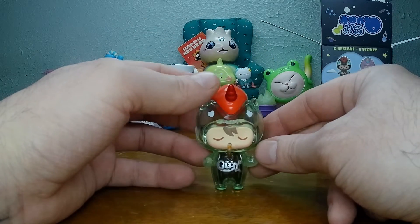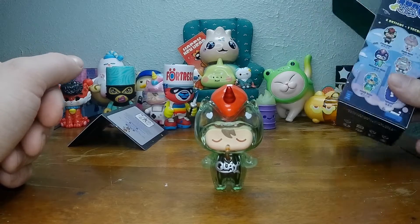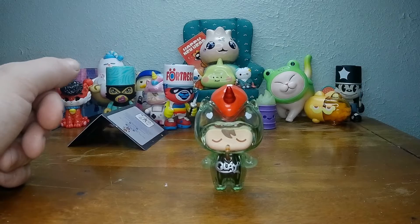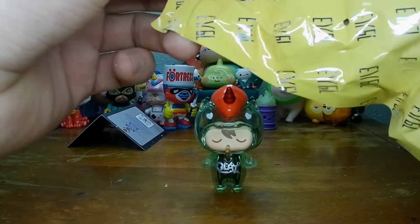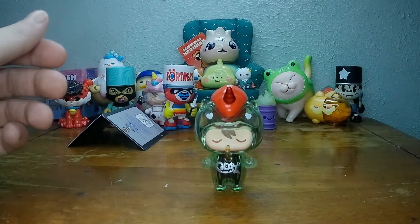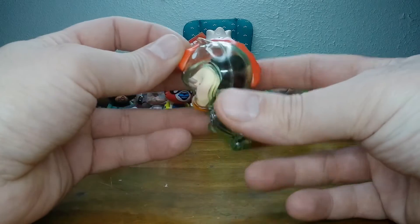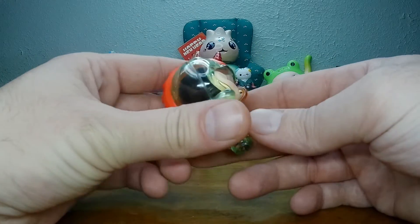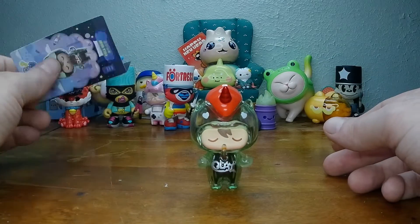What happens when you run out of cola there, Quay? Does your body just make more? The other one came with sunglasses — let's see if this one... Nope. Didn't come with nothing. It's just too busy drinking itself. I do like the color, the little clear bottle look, and the red for the cap. It's a nice touch.